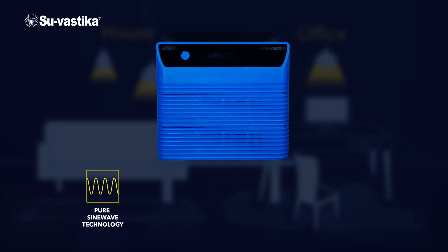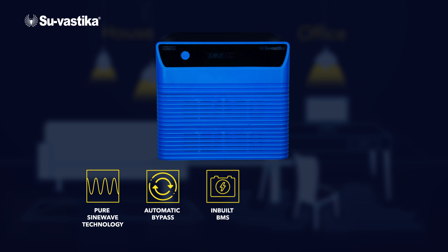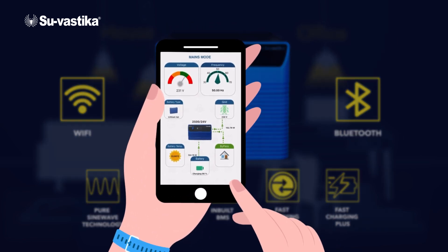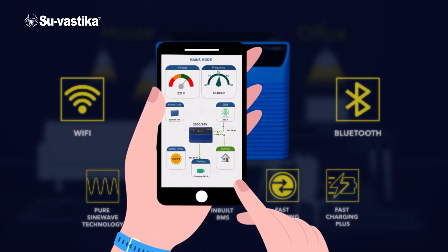This innovative system comes equipped with pure sine wave technology, automatic bypass, inbuilt BMS, fast switch time, and fast charging plus capabilities. It also offers built-in Wi-Fi and Bluetooth, so you can monitor and manage your energy usage from the palm of your hand.